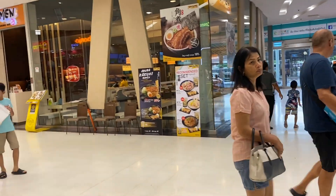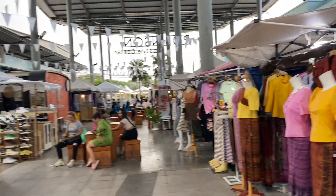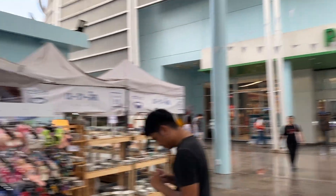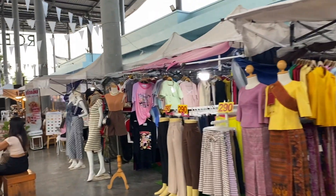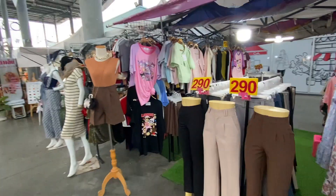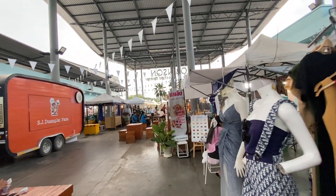There's a small outdoor market at the Robinson's mall here. We're going to go and explore it and see what they have for sale. This area mostly has clothes, and we're also going to check out the food area as well.